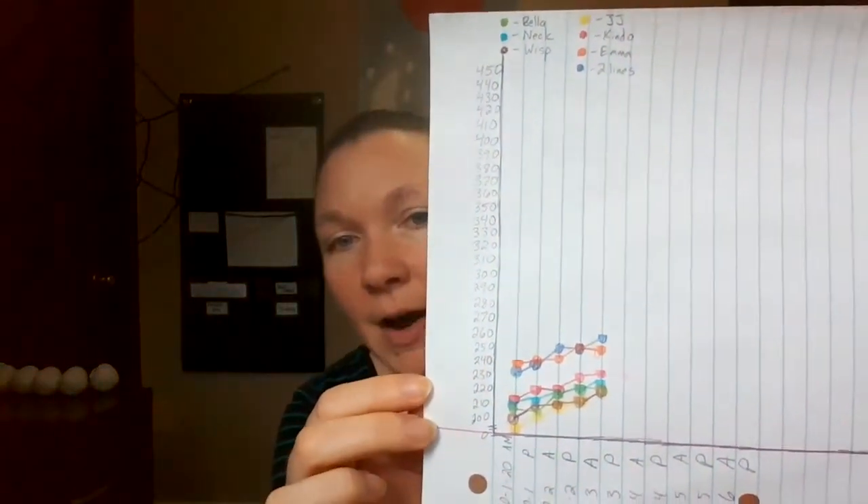So we had to weigh them and keep track. I decided, well, let's just introduce it as graphing. So I introduced my kid to line graphs. We have been doing our own little line graphs for the kittens tracking their weight.